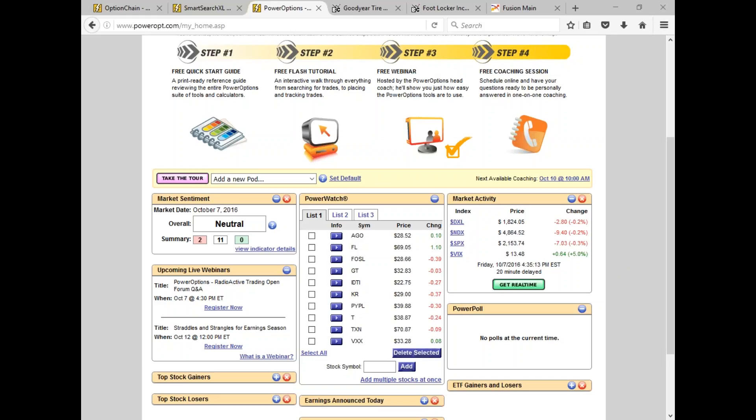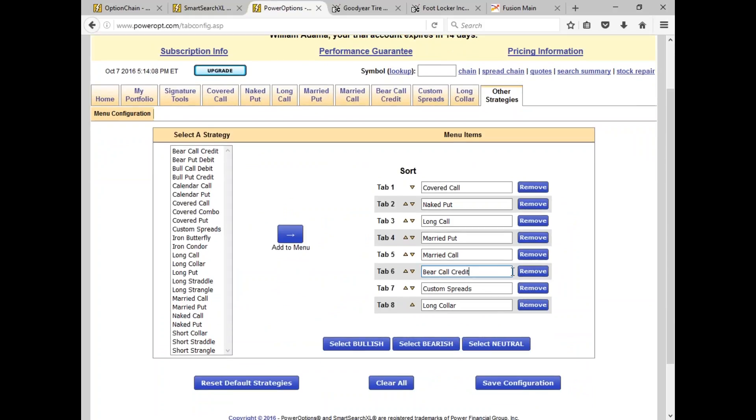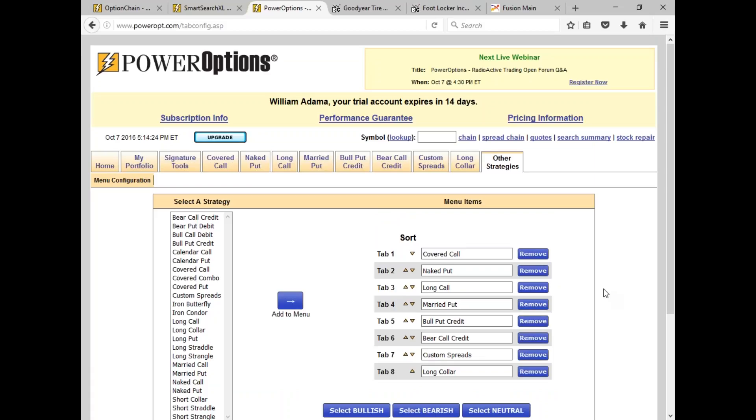Jim's question: using PowerOptions, how do you find candidates to sell options using a spread? It's very simple — any of the vertical spreads are supported. Let's go to 'other strategies': bear call credit, bull put credit, and the debit spreads — bull call debit and bear put debit — are all listed. If I'm looking for new positions in any strategy, whether credit spread or debit spread, I'll go to bull put credit and click 'search' to scan the universe of options.